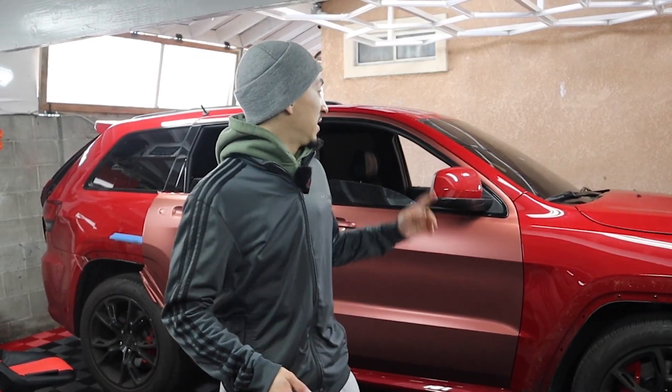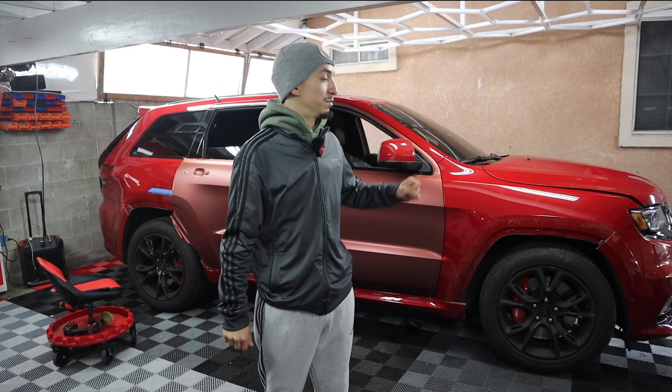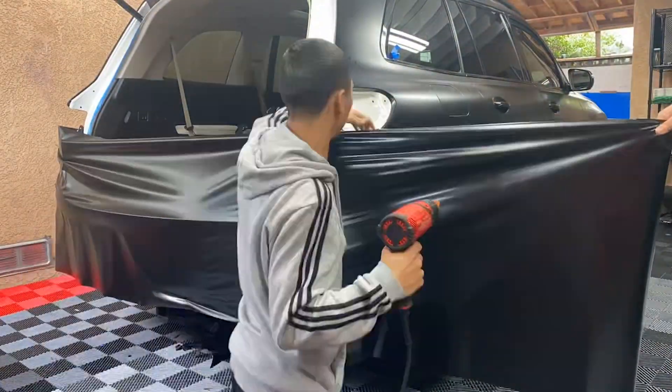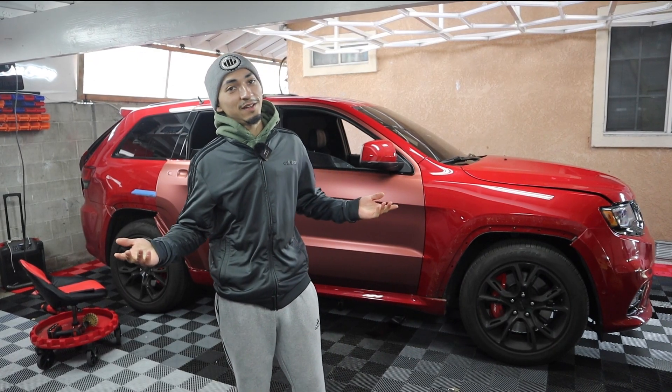Why does it matter what color the car is? Because say this car is a red car. Red, white, any bright colors — they're the hardest to wrap. Because if I do a cut and the cut is off, it's gonna just bleed through and the red will peek out. So any color that's a little bit more extreme — whites, reds, bright colors — we need to do more disassembly in order to cover up the original color. Because of that, we need to charge a little bit of an extra premium.